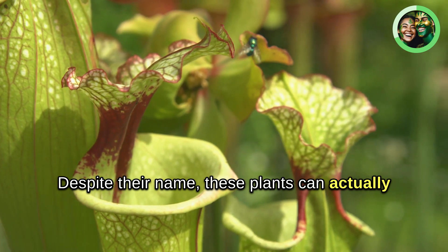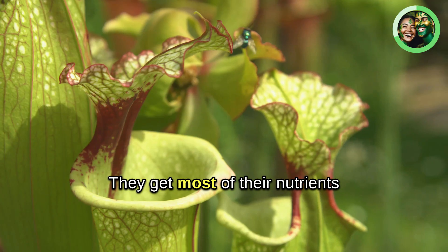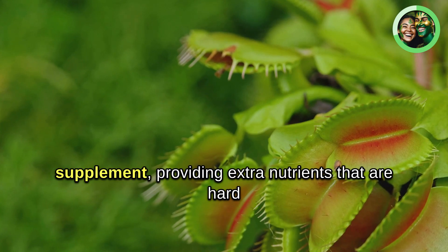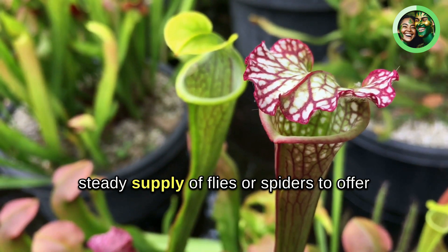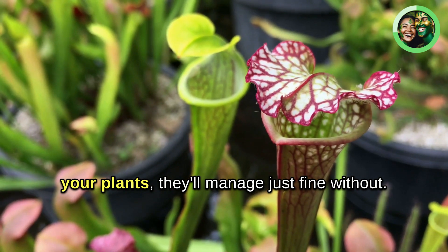Feeding your carnivorous plants is where things get really interesting. Despite their name, these plants can actually survive without eating any bugs at all. They get most of their nutrients from photosynthesis, just like other plants. The bugs they catch are just a supplement, providing extra nutrients that are hard to come by in their natural habitats. So don't worry if you don't have a steady supply of flies or spiders — they'll manage just fine without.